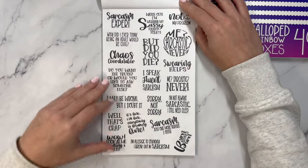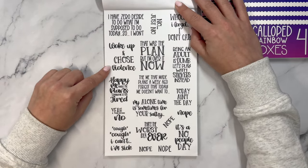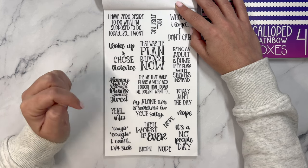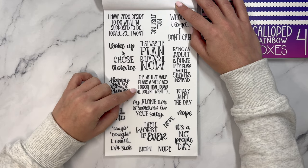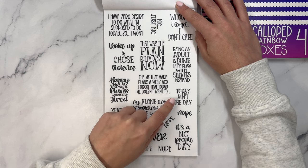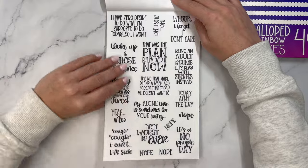Two pages of those. Then: I have zero desire to do what I'm supposed to do today, so I won't. Woke up and chose violence. Happy me made plans; cranky me is too tired. I can't, I'm sick. No, just no. That was the plan, but I'm over it now. The me that made plans a week ago forgot that today doesn't want to. My alone time is sometimes for your safety. That's the worst idea ever. Nope, nope, nope. It's a no-people day. Today ain't today. Being an adult is dumb — let's play with stickers instead. Whoops, I forgot, I don't care. Two pages of those.